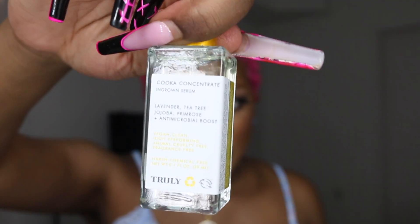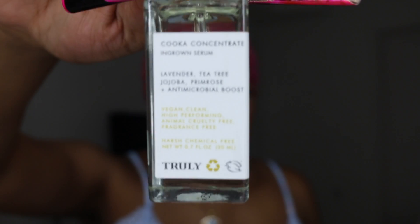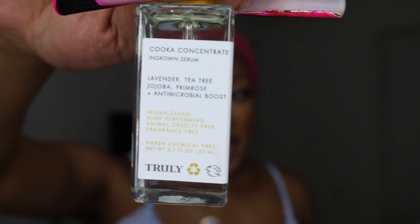That wasn't it for body care — we have one more. This little one here is also from Truly. It is the Kuka Concentrate Ingrown Serum with lavender, tea tree, primrose, and an anti-microbial boost. This is for ingrown hair. It is so little and tiny, and it was on the pricier side to be this small.